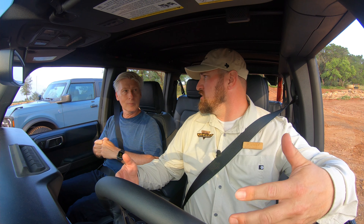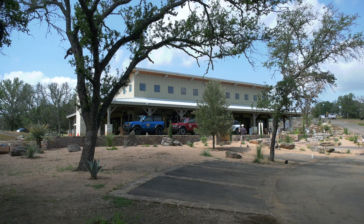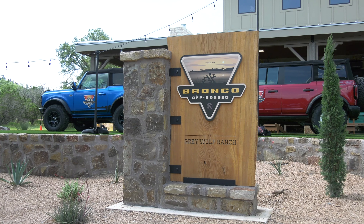We're going to demonstrate three of the technologies that Bronco has. Johnny Van Wagner, driving instructor at Ford's Texas Off-Rodeo Center, took me out to describe some of the tech that will help drivers on the trail. I'm going to let him get into the details.